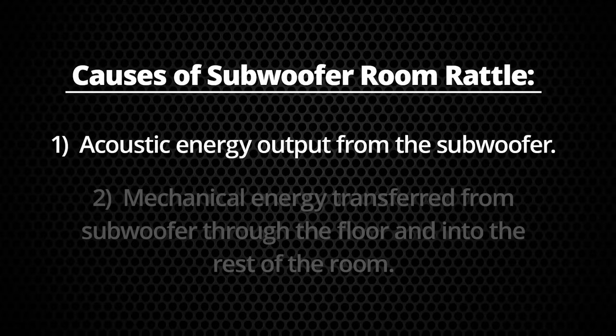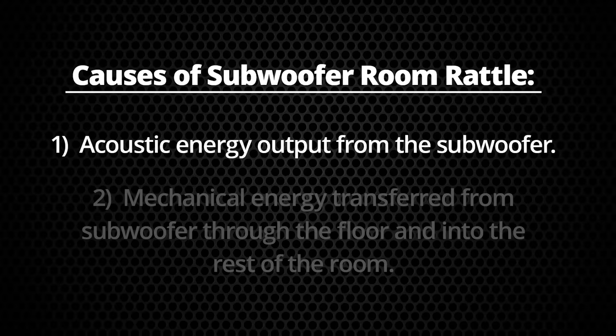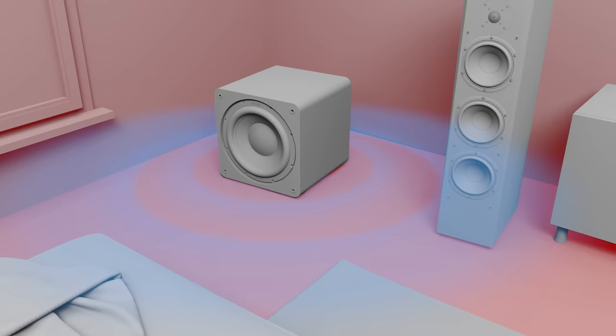There are two components to subwoofer output. One is acoustic, and the other is mechanical energy that the subwoofer transmits to the flooring. The flooring then transmits that energy to the walls, and you get floor boom and buzz and rattle in the house from that mechanical energy.